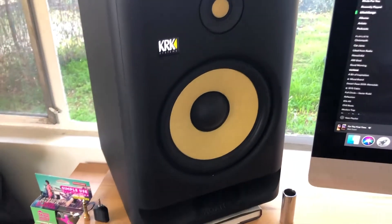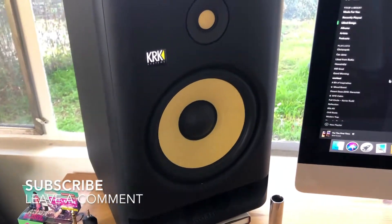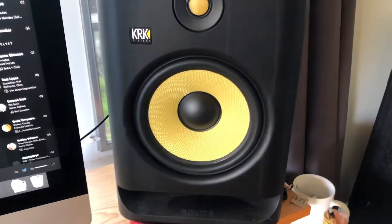So there you have it — those are my three top KRK Rokit system speakers. If you have any questions or comments, please let us know in the video.